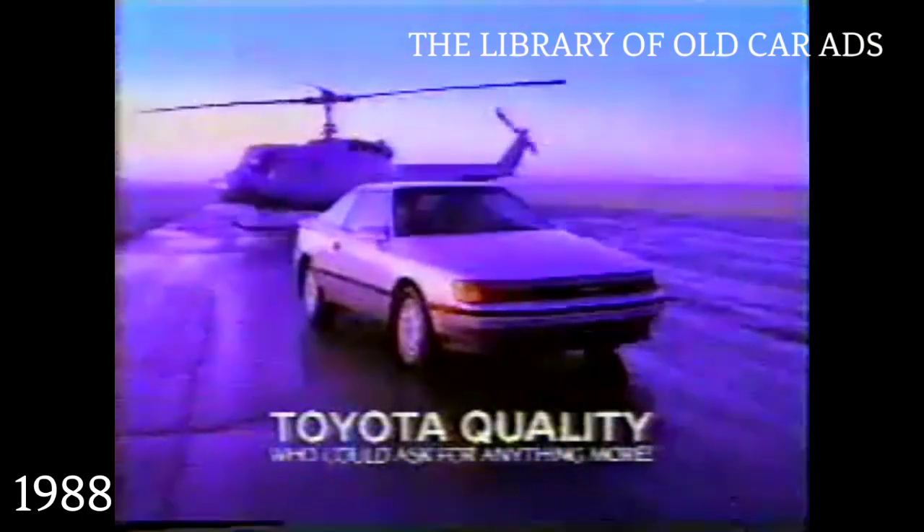The 1988 Toyota Celica. Its powerful 16-valve, 135 horsepower engine propels you to the limit. While you glory in Celica's sleek, aerodynamic shape. The 1988 Toyota Celica. The power, the power, the power, and the glory. Toyota quality. Who could ask for anything more?